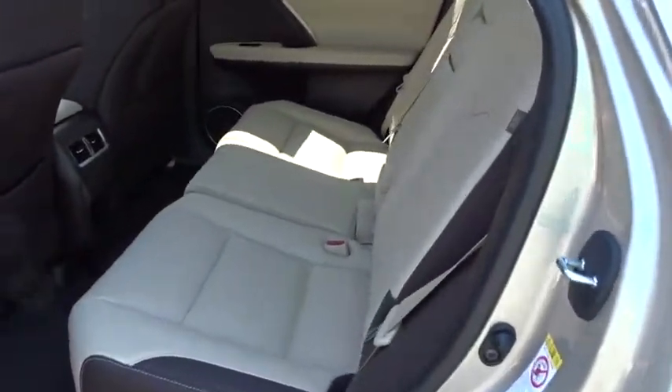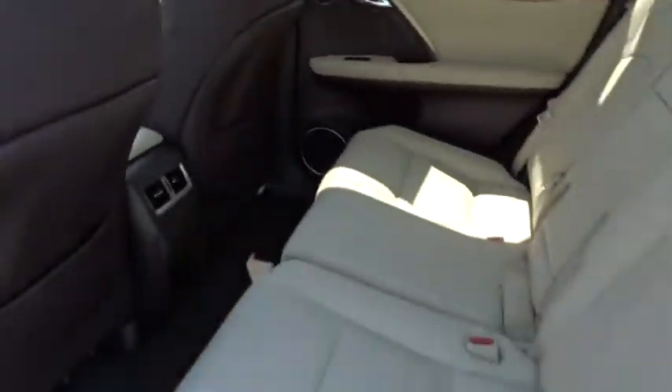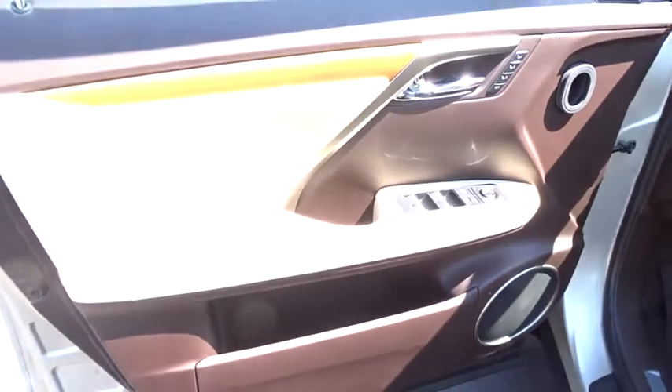Bluetooth, leather-wrapped steering wheel, power steering, adjustable steering wheel, auto-dimming rear view mirror, floor mats, keyless start, aluminum wheels, hard disk drive media storage, cruise control.